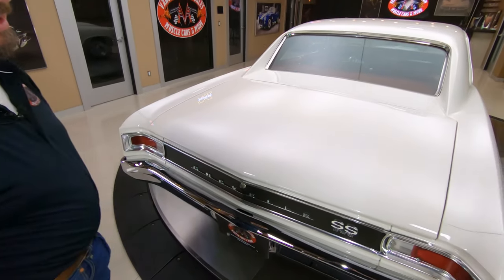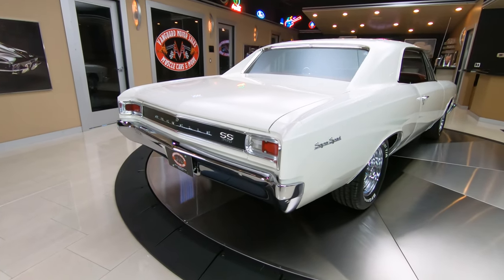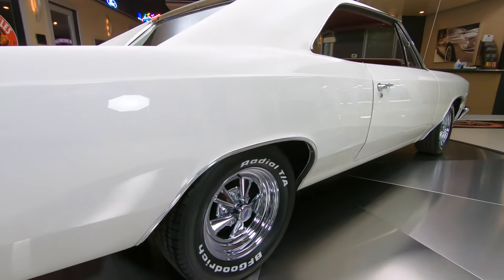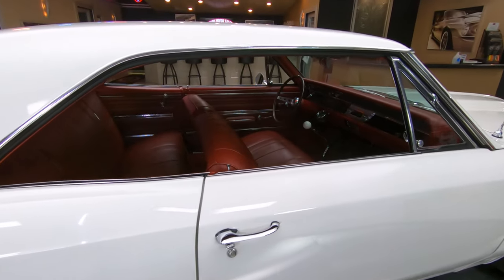Now look down the side of this thing — get a load of the stance. That is what a hot rod looks like right there. Jacked up a little bit in the back, Kragers on it, 572 power, 5-speed. Get this baby out on the expressway and go.